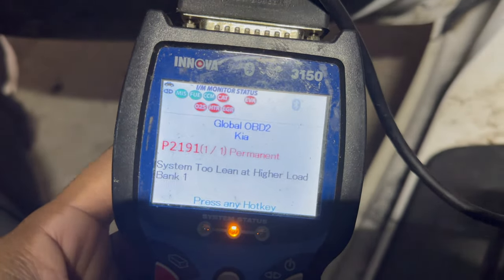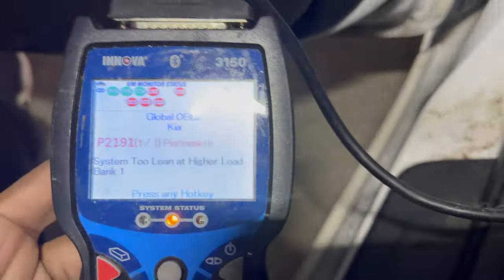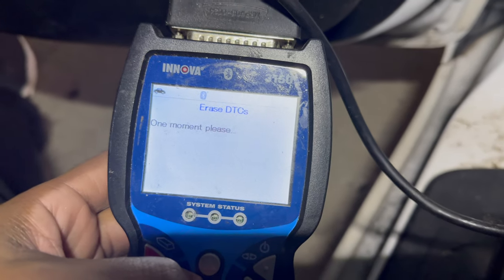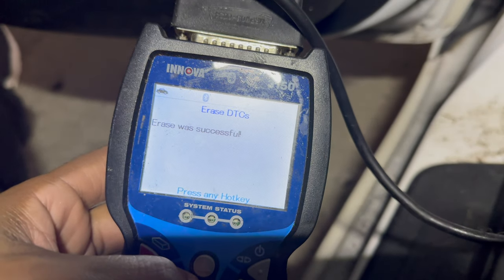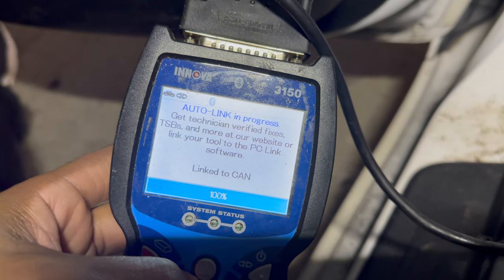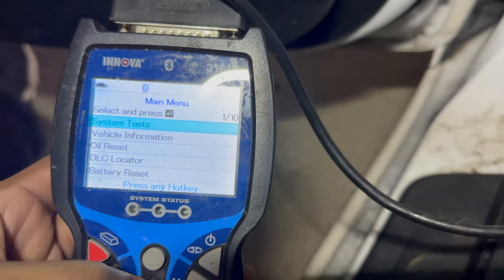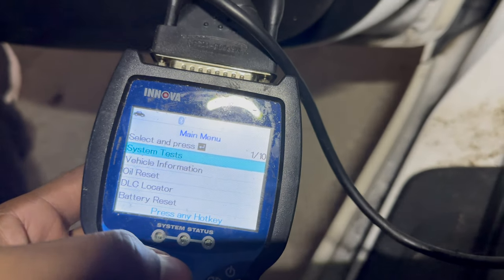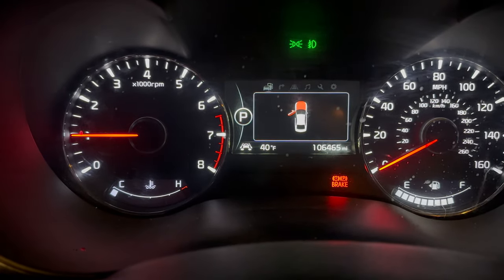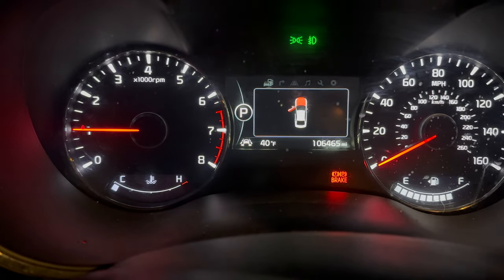Alright, battery is hooked back up and it still says this is a permanent code — I cannot clear it. It is not letting me clear it. So what I'm going to do is go on the ride and see if it's any better. Just started the car up — good sign is no check engine light. We'll see when we get on the highway how she runs.